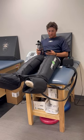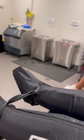Here we are using an electric leg compression device. This helps oxygen and nutrients reach all of the muscles faster than a traditional massage.